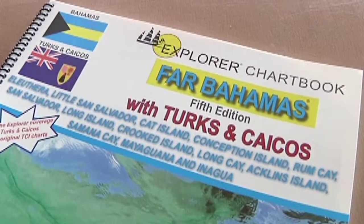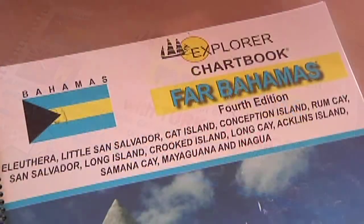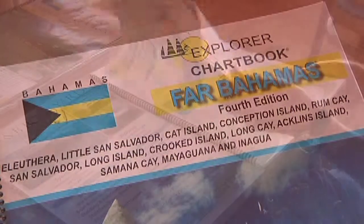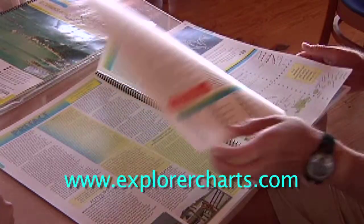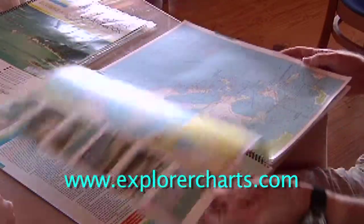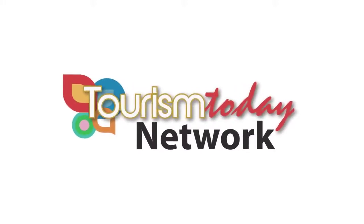The Explorer chart books have been in print since 1995 and so far have sold 80,000 copies. For more details visit their website at www.exploracharts.com. For the Tourism Today Network, I'm Gina Seeley.